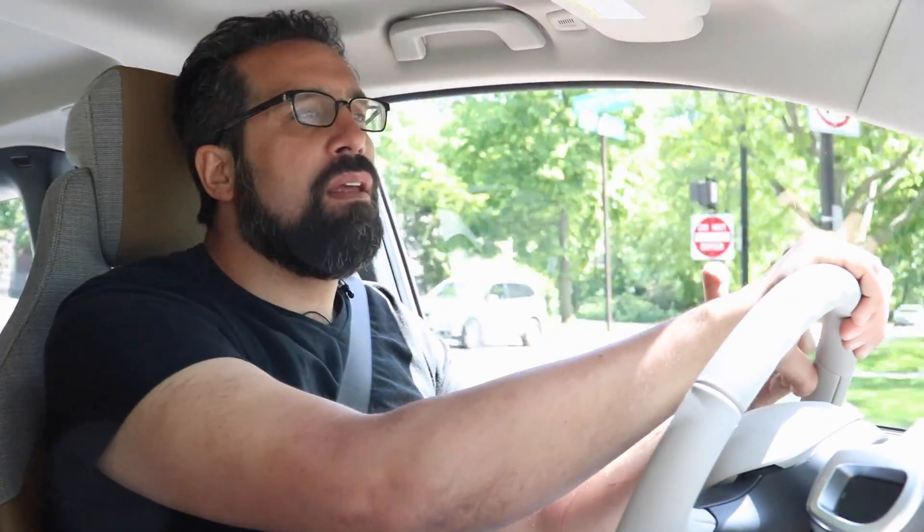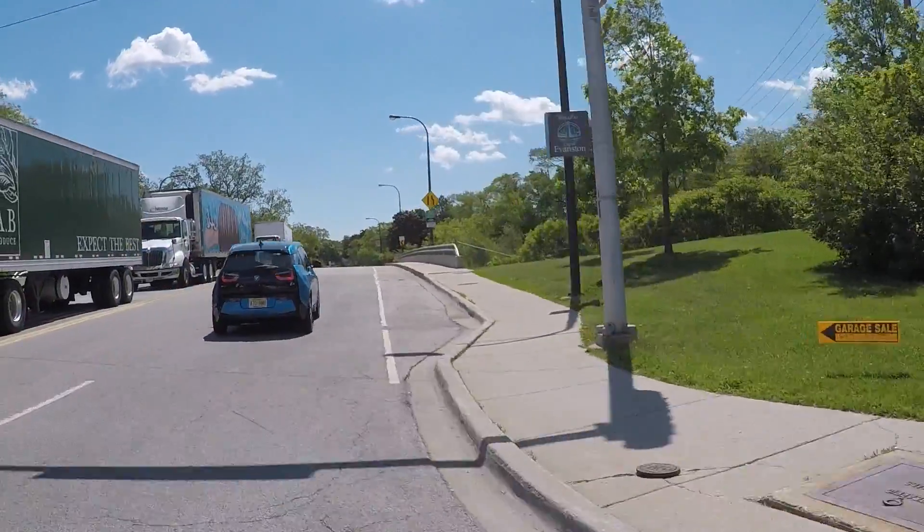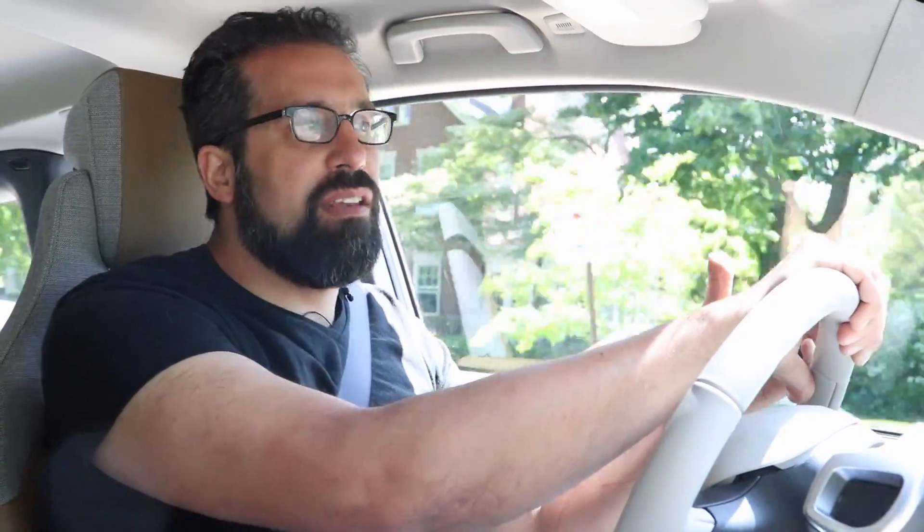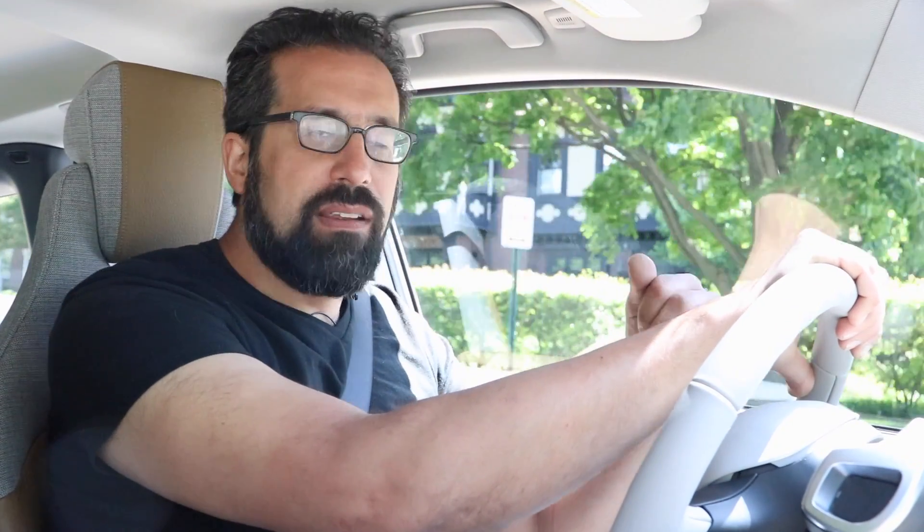Just the range extender alone makes this a way more usable vehicle, and you get the unique looks of this BMW as well, along with a lot more functionality.